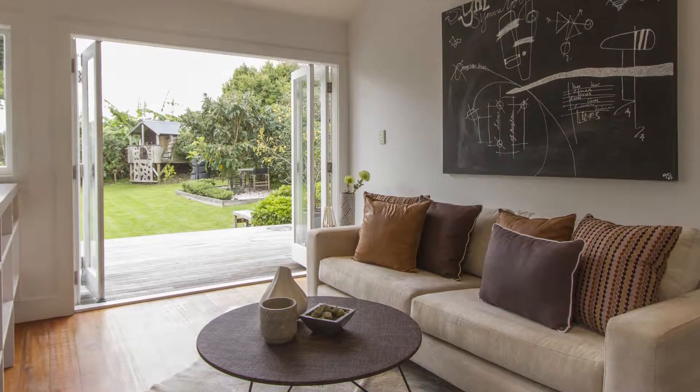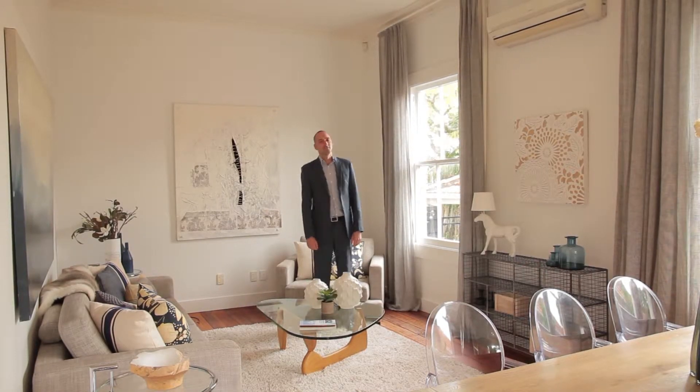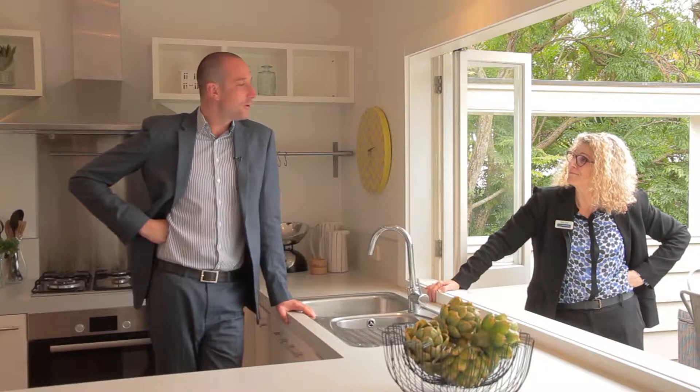What I really love for the living space is you've got the double windows facing north so you get plenty of sun and light in. The stud height here is actually really amazing — I mean you're a tall guy George, but you actually look quite short here. Now I know what you feel like in a normal home.